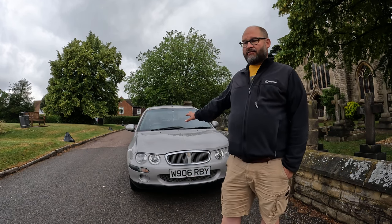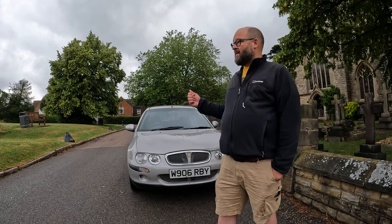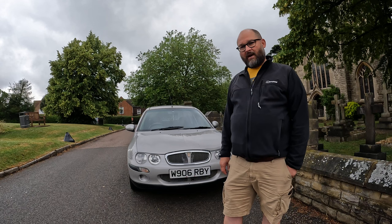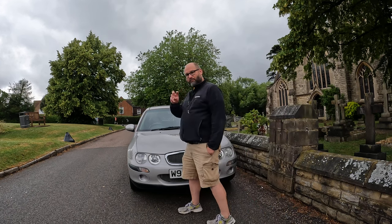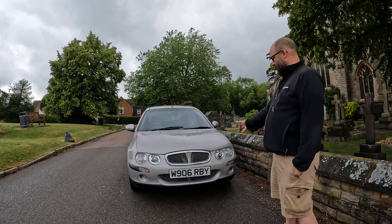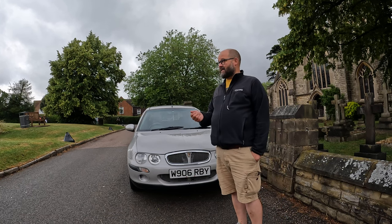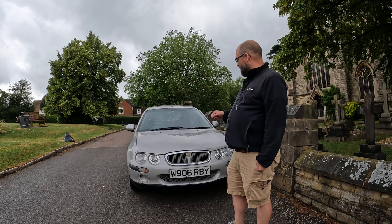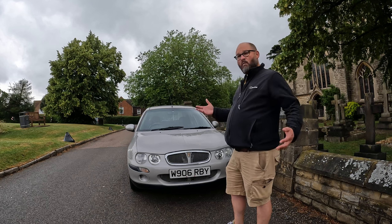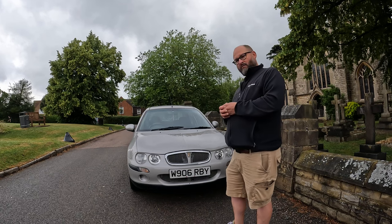This started out as the R3 Rover 200 in 1995, but in 1998-99 the 200 became the 25. What Rover did was take the corporate look they'd invented from the Rover 75 — we see twin headlights and a much deeper grille. This car is actually for sale; I'm not selling it, it's a friend selling it. We're going to have a look around the car, then jump in and take it for a drive. It's for sale for 1200 pounds, which seems really good.